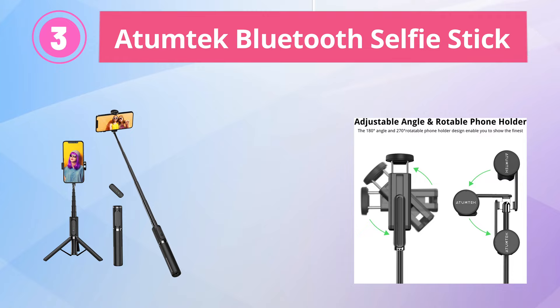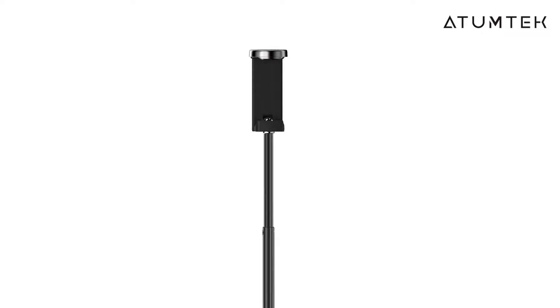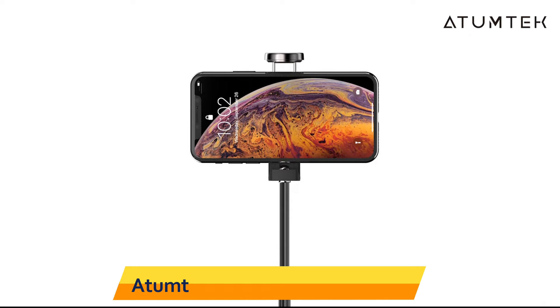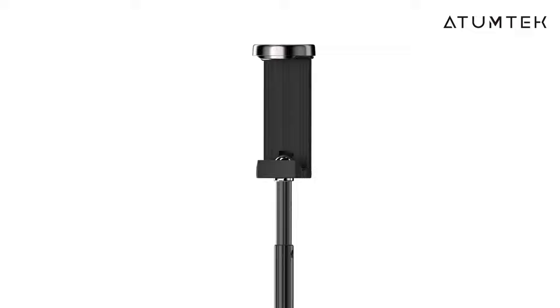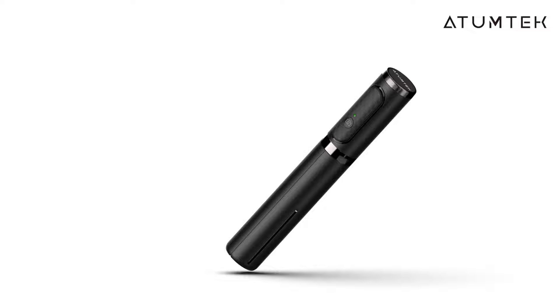Third is the Atumtech Bluetooth Selfie Stick. The Atumtech Bluetooth Selfie Stick Tripod is a versatile and convenient 3-in-1 tool for anyone who loves taking selfies, group photos, or videos. Made from aluminum, it features a wireless remote and tripod stand, making it easy to capture great footage from any angle. The tripod stand provides a stable and secure base, while the 270-degree rotation feature allows you to get the perfect angle for your shot. Compatible with a range of smartphones.